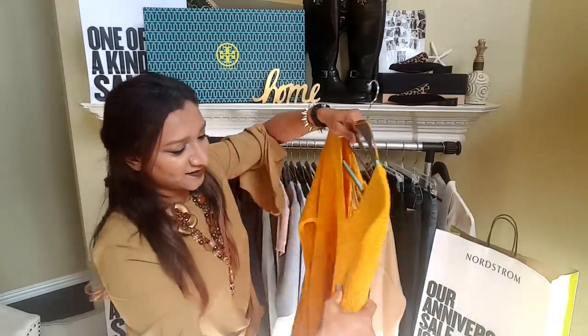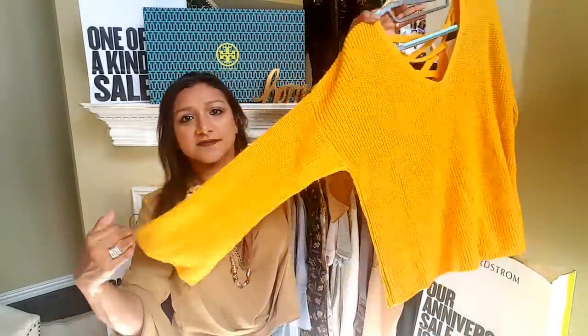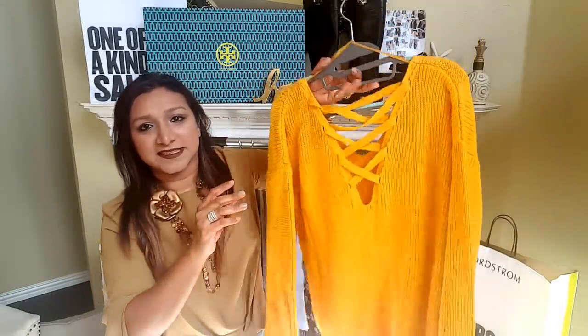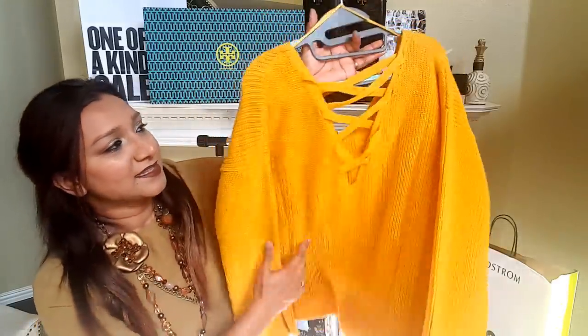This is another sweater that I really, really love. What I love is the bell sleeves and the color. The reason I really got this is because of the back details — look at how cute those details are in the back. I cannot wait to style this.